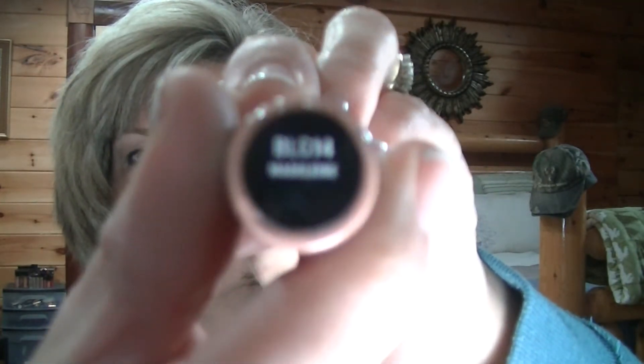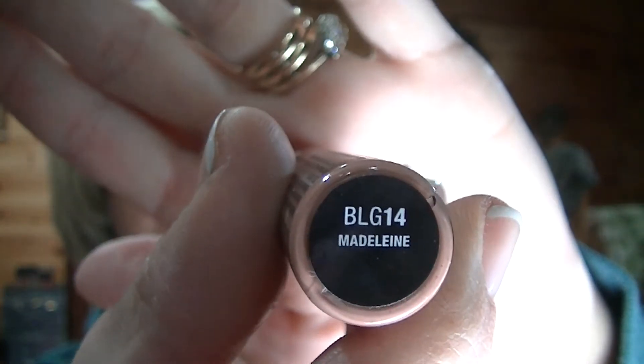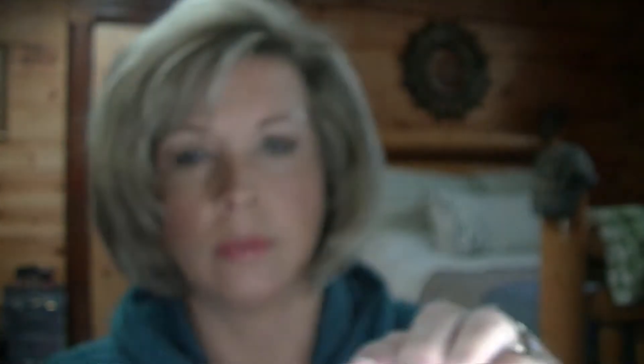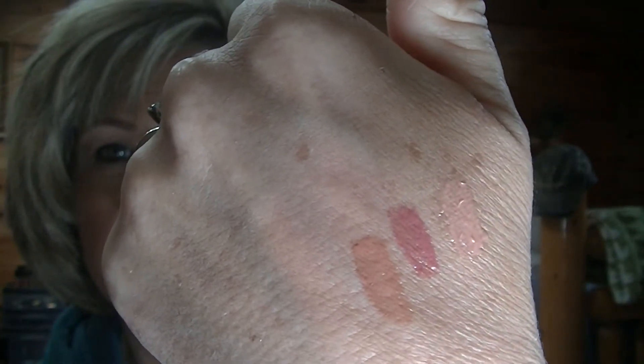And this one is called Madeline. It's a nude, but it's a darker nude. Those are the three Butter Glosses that I picked up.